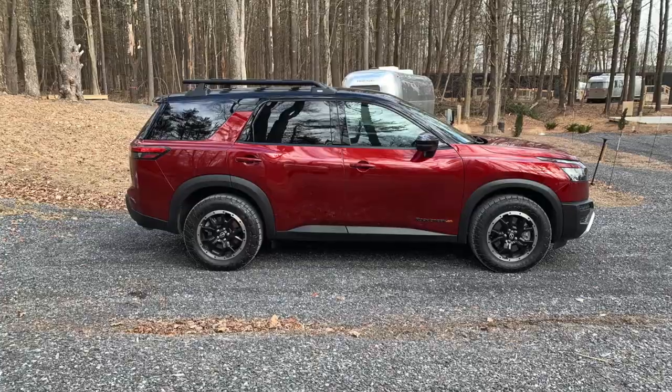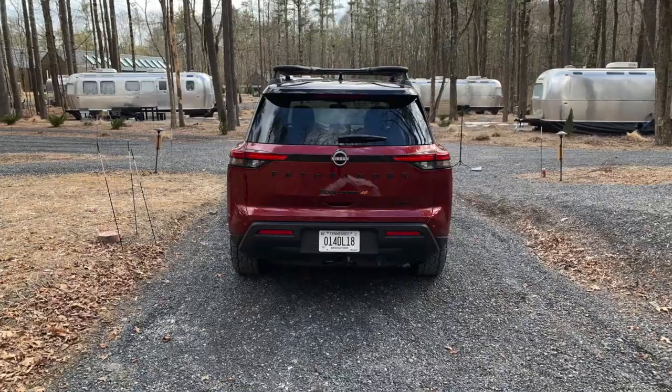This is a 2023 Nissan Pathfinder Rock Creek — a new, all-wheel drive only, more off-road friendly trim of the new-for-last-year fifth generation Nissan Pathfinder.